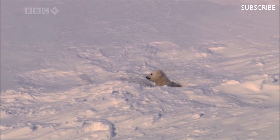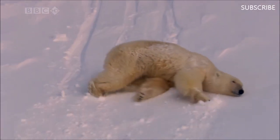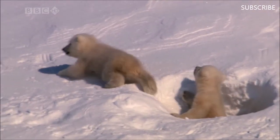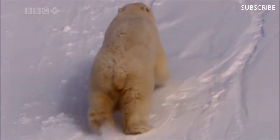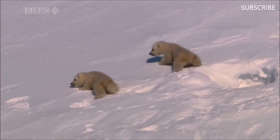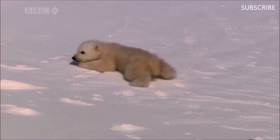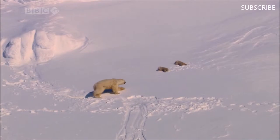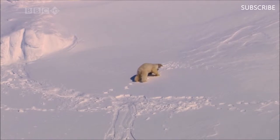The polar bear cubs emerge from the den in which they were born. Their mother stretches her legs after five months under the snow. They're just two months old and instinctively follow her lead. A steep slope makes the best site for a den, but it's a tricky place to take your first steps.